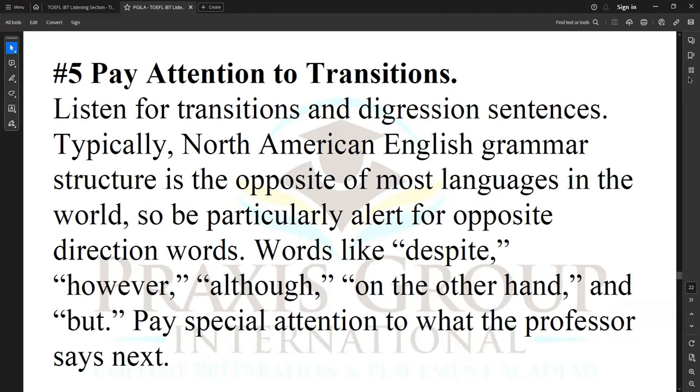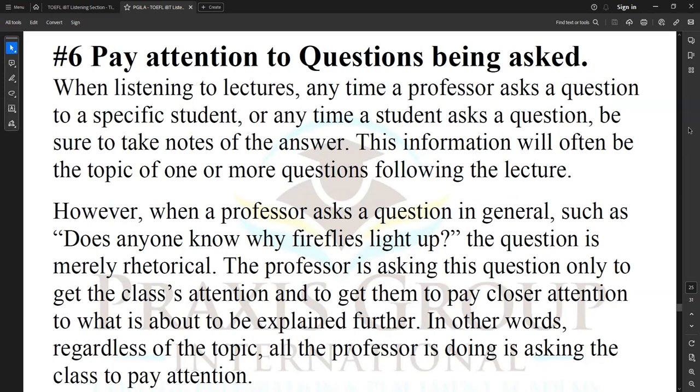Pay special attention to what the professor says next after those transition words. Number six: pay attention to questions being asked. When listening to lectures, anytime a professor asks a question to a specific student, or anytime a student asks a question, be sure to take notes of the answer — this information will often be the topic of one or more questions following the lecture. However, when a professor asks a question in general, such as 'Does anyone know why fireflies light up?', the question is merely rhetorical. The professor is only asking to get the class's attention and to get them to pay close attention to what is about to be explained.